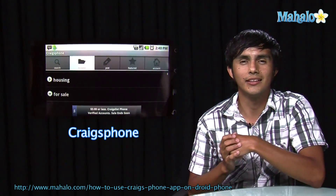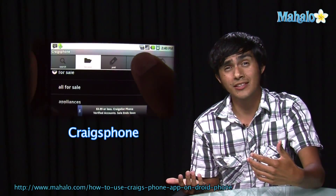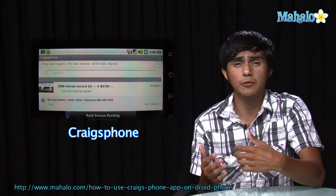Hey guys, Morgan from Ahala. We're going to be checking out some of the top droid apps. So if you're thinking of getting this phone but you weren't sure, we're going to go over some of the apps and get you an idea of what they're like.